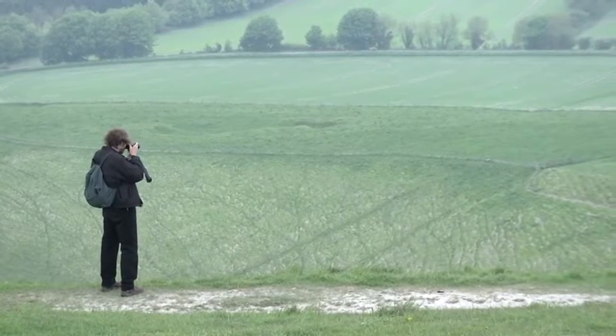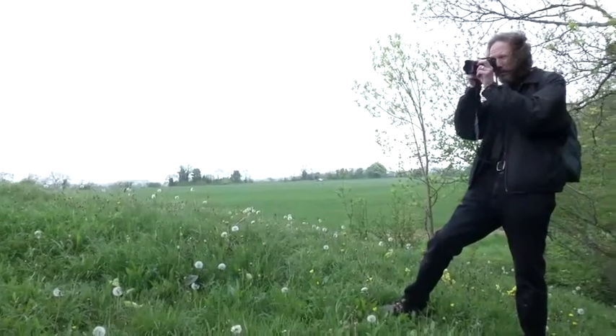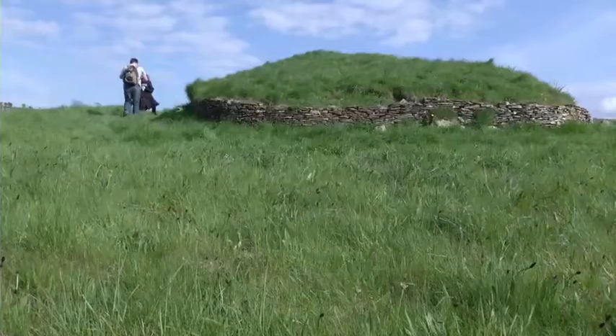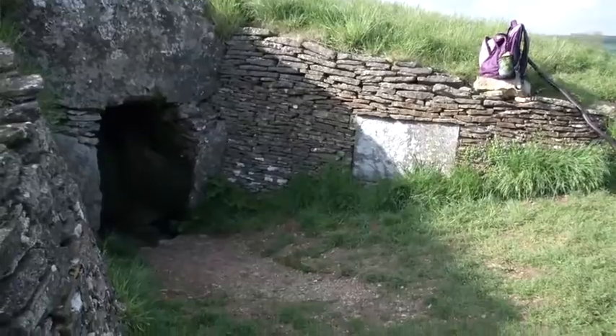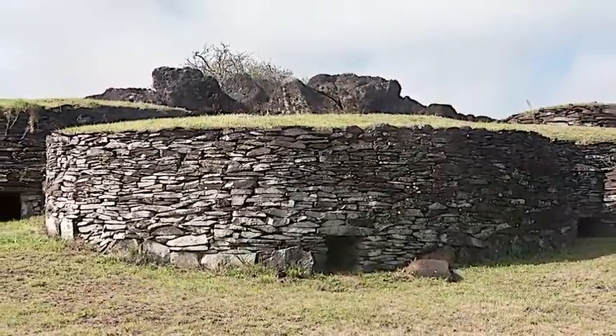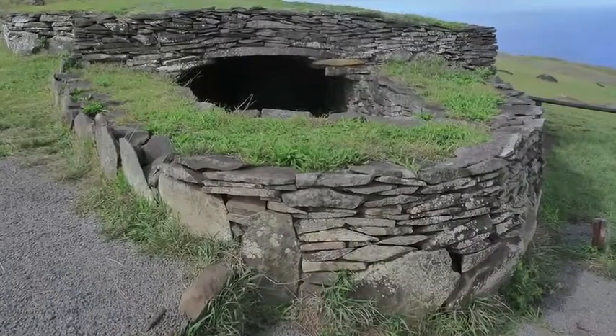This is not my first trip to England technically, but it's the first time I've come here with the explicit purpose of looking at ancient megalithic sites, and I'm finding them absolutely fascinating. I'm finding a lot of similarities between these sites and other megalithic sites I've been looking at around the world. For instance, the barrows we're seeing in England look very similar to things I've seen even on Easter Island, half a world away. I wonder why there are these similarities.